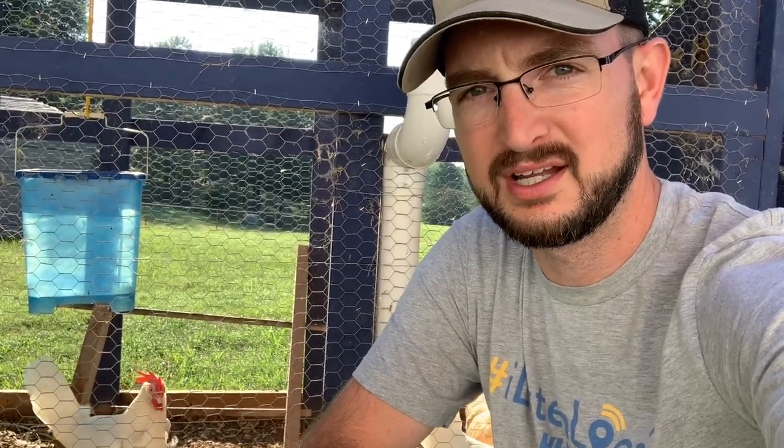Hey guys, Russell with the Russell Bees YouTube channel here. I've got some big problems with my chickens — thought we'd talk about it. My chickens are dying. I've had two chickens die in a very short amount of time. I didn't change anything I was doing; I've been doing the same thing ever since I've had the chickens and I've started to have some problems. So let me show you what I've got going on.